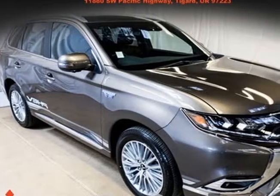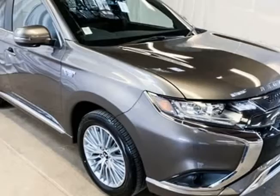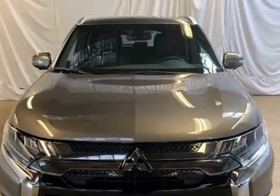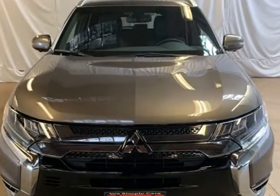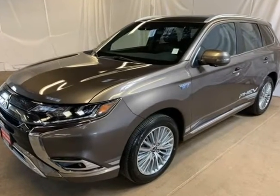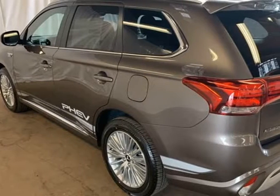This 2019 Mitsubishi Outlander PHEV is brought to you by Roger KEHDI Mitsubishi. Brown Metallic 2019 Mitsubishi Outlander PHEV GT 4WD, 1-Speed Automatic, 2.0L DOHC, 4-Wheel Disc Brakes.